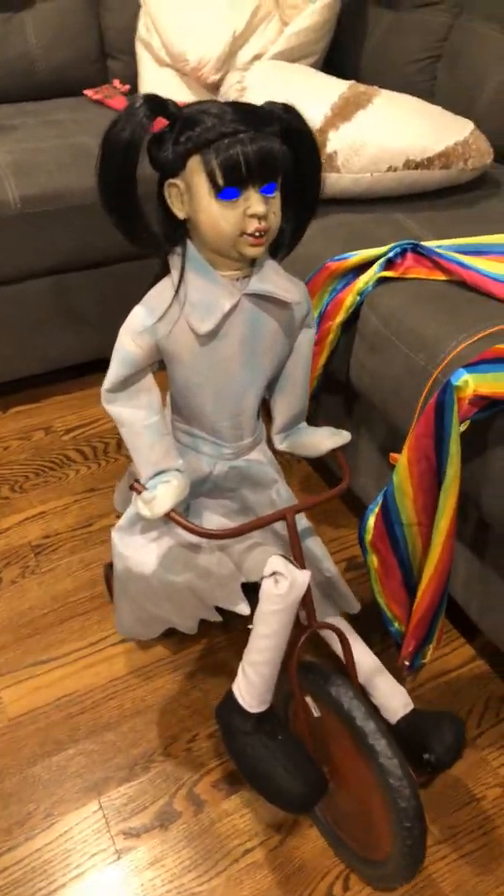Next we have Tricycle Dolly. Let's turn her on. She's really cool. She also goes backward. The thing I like most is her hair, and her eyes light up, and third is her bucket. They have a lot of doll things — this year they have a rocking horse dolly. I guess they're really doing dolls now. I feel like it's kind of cool.